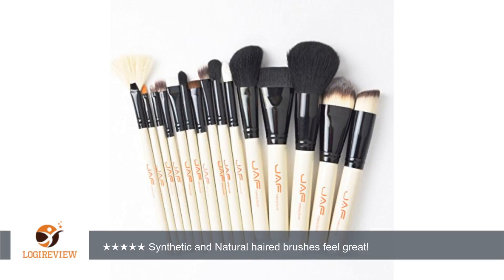This is the perfect brush set for someone starting out or looking to add more to their collection. I think this set works for those looking to use natural makeup or mineral makeup for a minimal look, or those looking to do some really fun graphic looks.